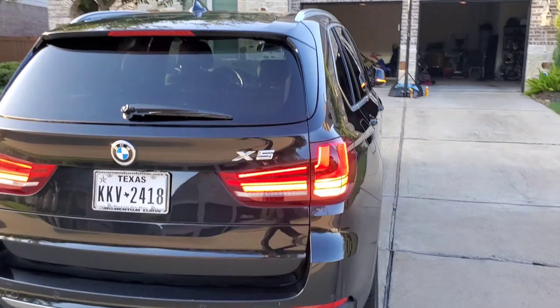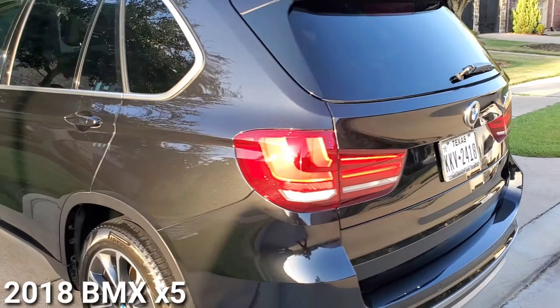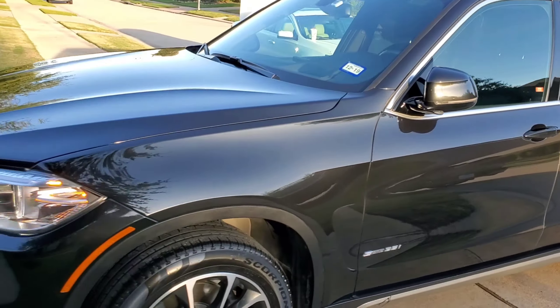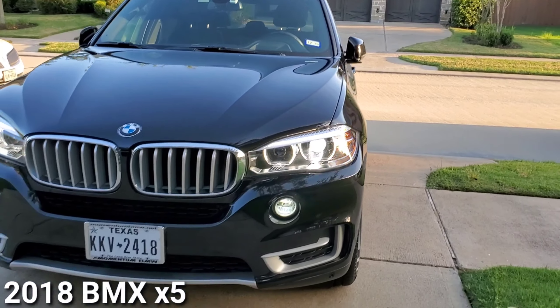If you've been watching my channel for a while, you know I've been doing this one for about a year. You can see right there on the back quarter panel — she said her kids rode up on it with a bike. The result is called Flawless.